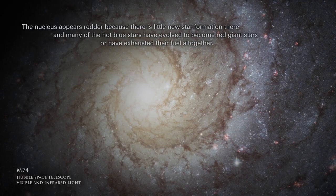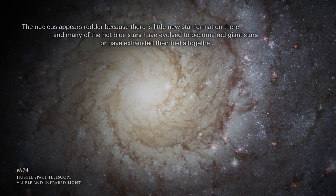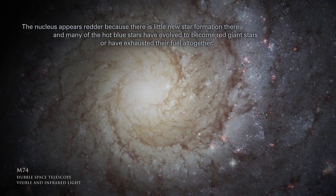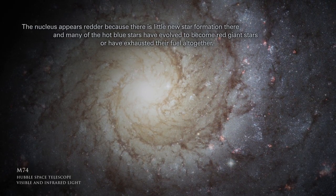The nucleus appears redder because there is little new star formation there, and many of the hot blue stars have evolved to become red giant stars, or have exhausted their fuel altogether.